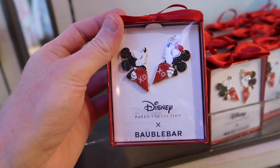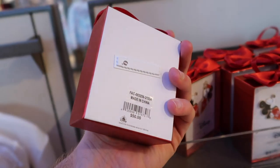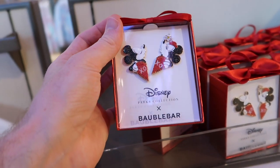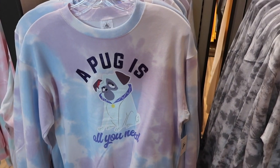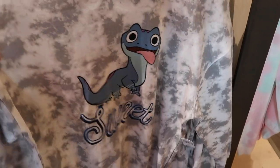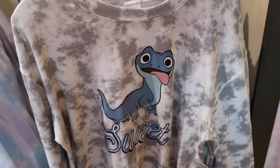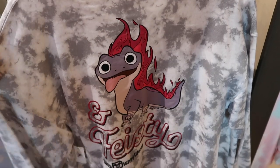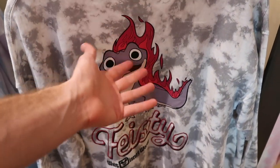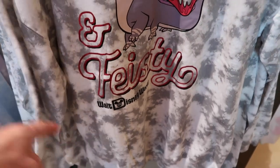They also have $50 XOXO Mickey and Minnie Bobble Bear earrings — they're pretty nice and it looks like you almost attach them together, which is cool. I know we showed these sweaters at Walt Disney last time, but they've added a different one to the mix — it says 'Sweet' on the front for $54.99. On the back it says 'Feisty,' and it also says Walt Disney World on the bottom. Really nice sweaters.